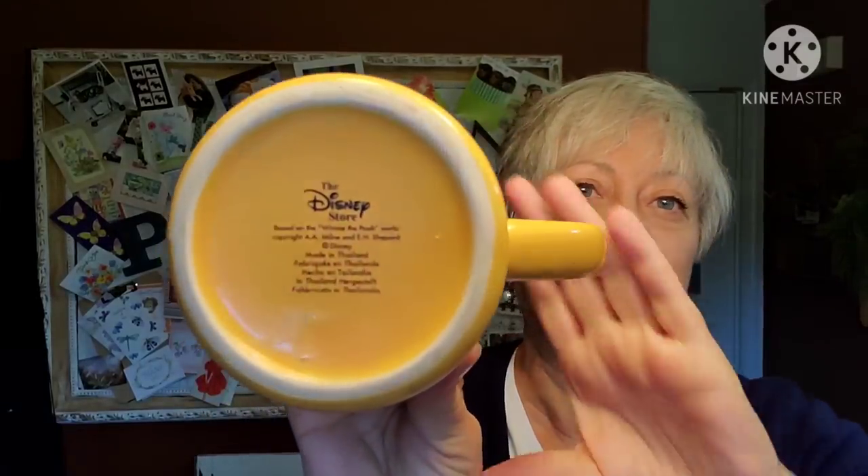Here we have a little Tigger mug — he's poking out of the front of some bushes, and then his little Tigger butt is poking out of the back. I thought that was really cute. Perfect condition. This one's easier to make out — it's the Disney Store, made in Thailand. I'd bet the Eeyore mug has the same marking; it was just really hard to see.